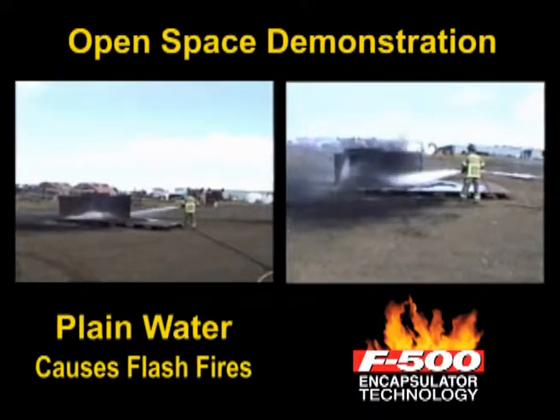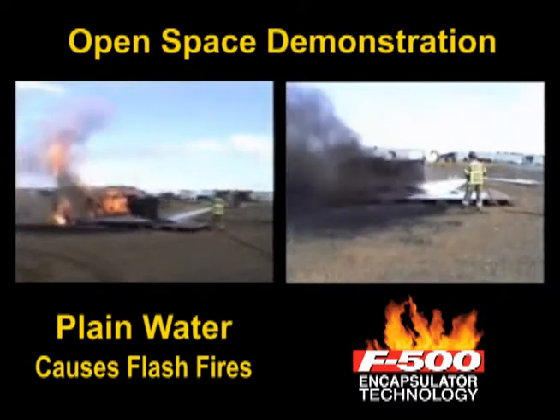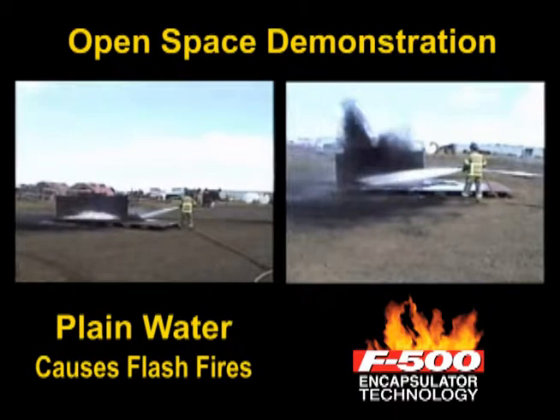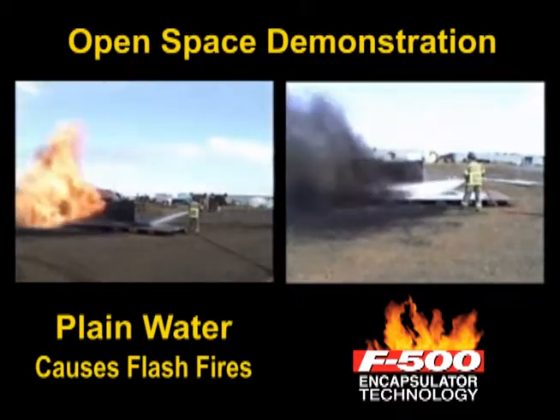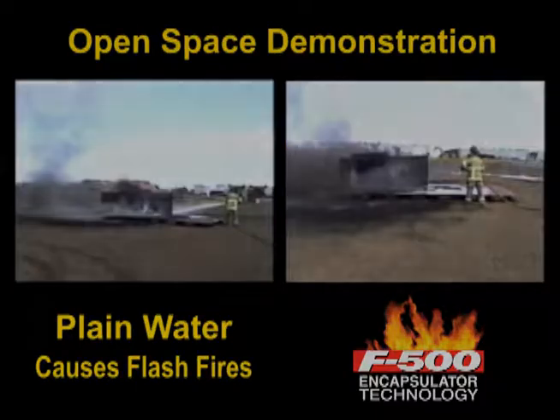The first demonstration shows the explosive effect plain water has on smoldering coal dust, causing a flash fire. Adding F500 Encapsulator Agent encapsulates the combustible dust, rendering it non-flammable while safely extinguishing the fire.